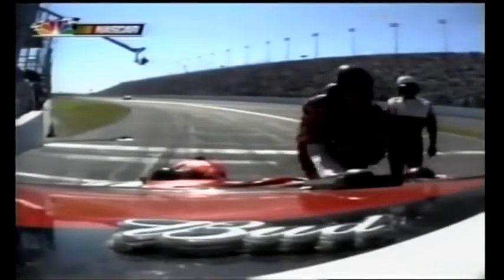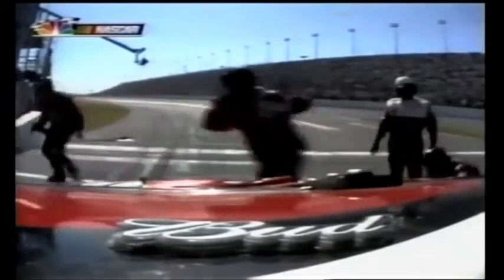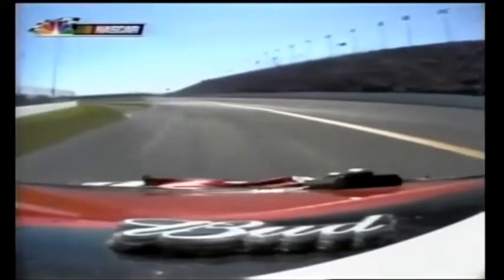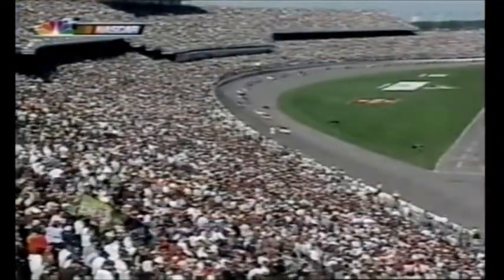Over the radio you can hear: 'Get out of the way, get out of the way, drop it, go.' Dale Earnhardt Jr. telling his crew the pace car's coming and they've got to get back on the track. He has stayed on the lead lap and come back to pit road for more repairs.